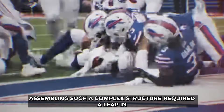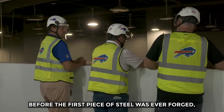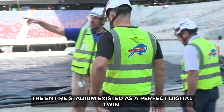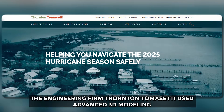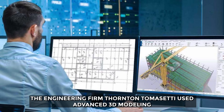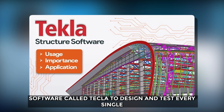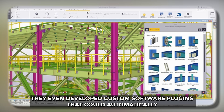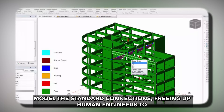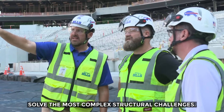Assembling such a complex structure required a leap in construction technology. Before the first piece of steel was ever forged, the entire stadium existed as a perfect digital twin. The engineering firm Thornton Tomasetti used advanced 3D modeling software called Tekla to design and test every single one of the thousands of connections in a virtual environment. They even developed custom software plugins that could automatically model standard connections, freeing up human engineers to solve the most complex structural challenges.